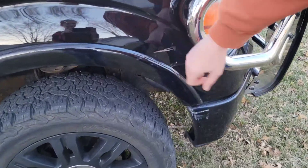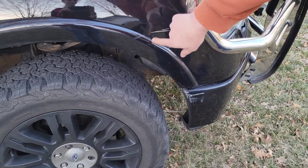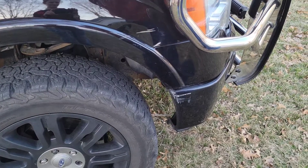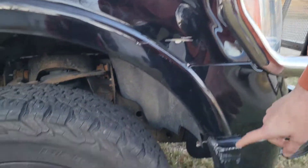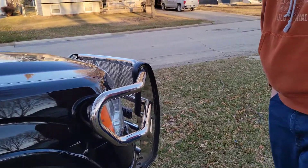This happened just a few days ago — someone decided to do a hit and run. They bashed this in and did some damage right here, which we will be fixing in a video. We're going to take the fender, the fender flare, and the bumper off and repaint all of it.